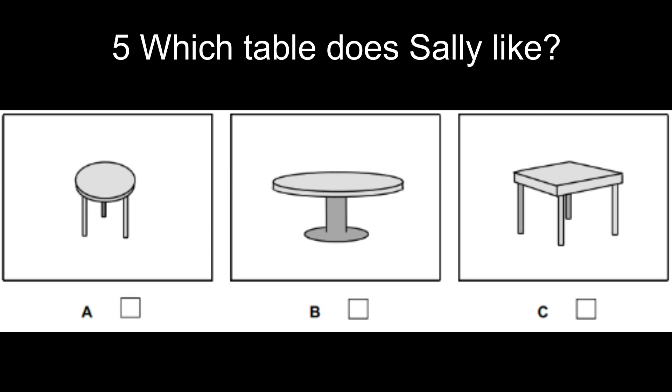What are you looking for, Sally? A table for my bedroom. There are some small round ones there, I think. I'd prefer that small square one.